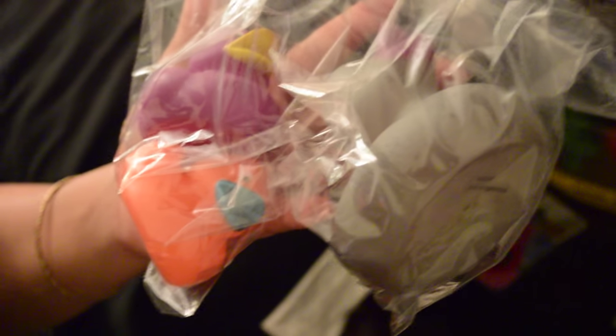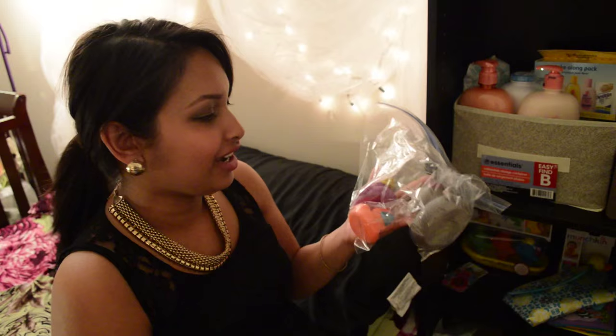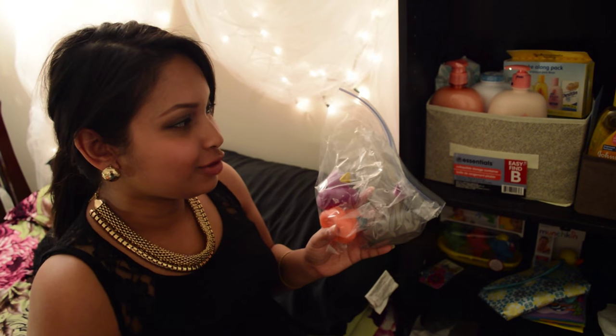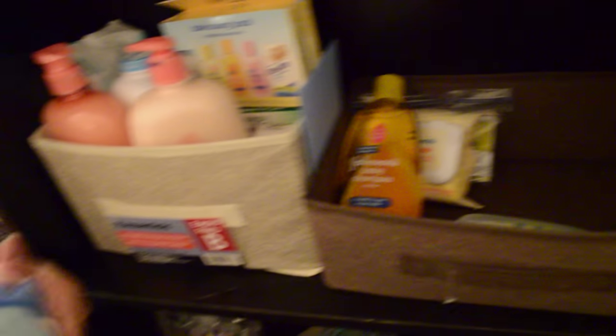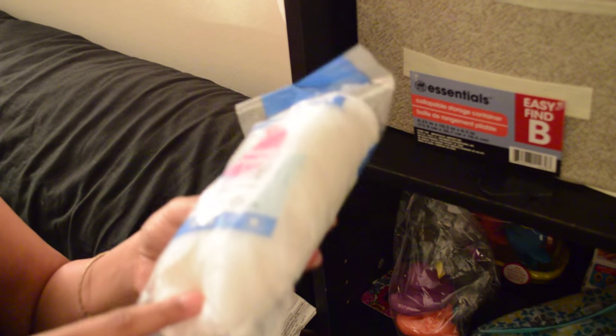These rubber duckies are pretty cool — they change color when exposed to hot water versus cold water, changing back and forth between different colors. I think the baby will really enjoy them. Chu got them a while ago and I really liked them, so I wanted to keep them for our future baby. Did I mention we are having a boy? Yes, we're having a boy! These are some cotton wipes — I heard that the first couple of weeks it's not good to use baby wipes on their skin because of the chemicals.